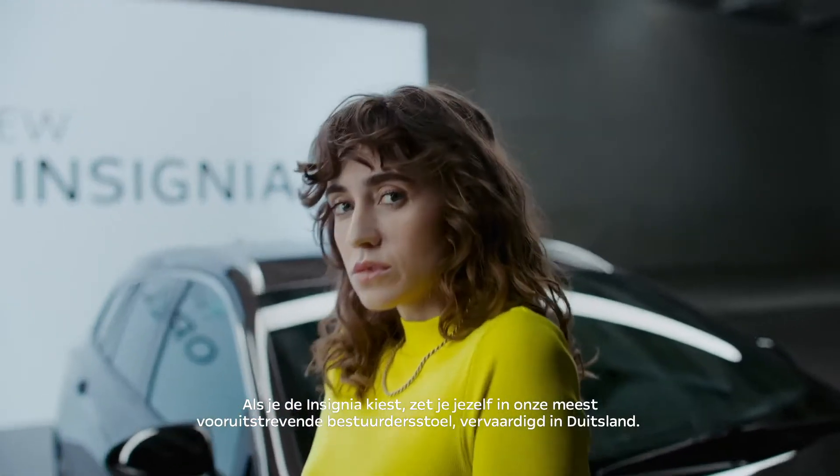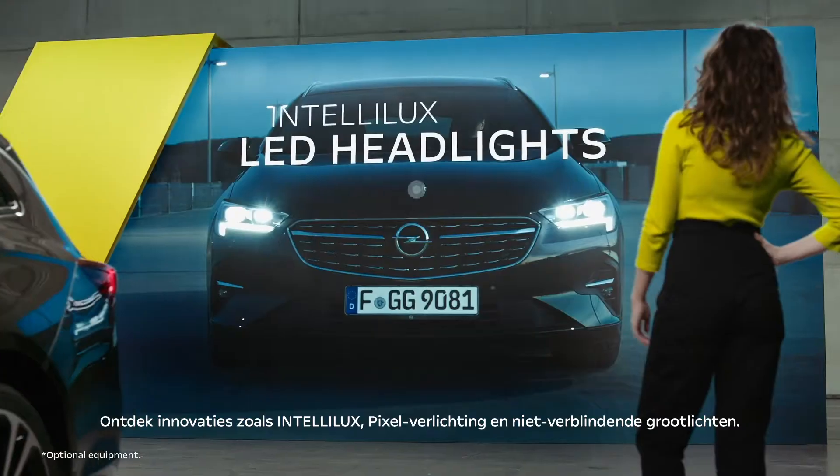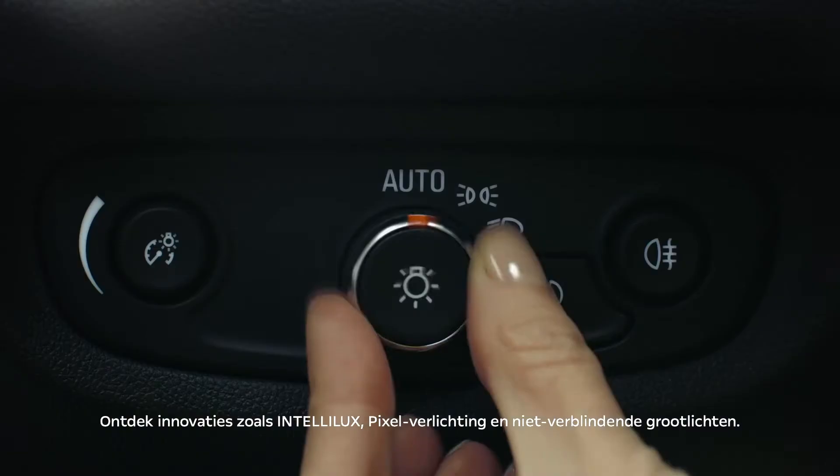When you choose the Insignia, you'll put yourself in our most advanced driver's seat, made in Germany. Discover innovations like Intellilux pixel-like glare-free high beams.